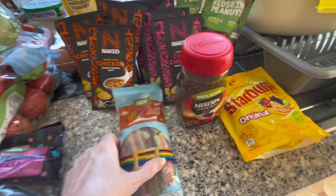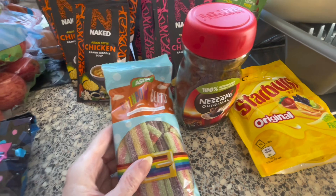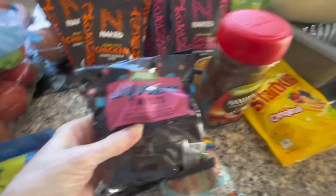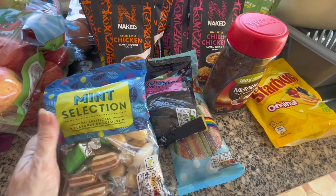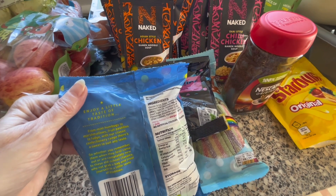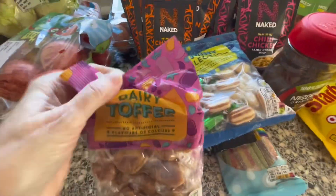Rainbow belts — I don't know what these are but I got them. I like a chewy sweetie. I always like putting a sweet in my pocket if I'm going out — everybody laughs at me. A packet of licorice twists — I like my licorice. And a packet of the mint selection, like humbugs — the back says from mint humbugs to marshmallows, fruit pastels to fudge. It's an assortment of mint flavored toffee and hard-boiled sweets.